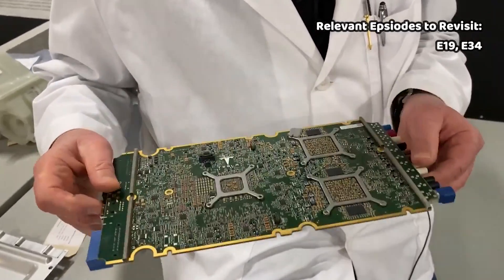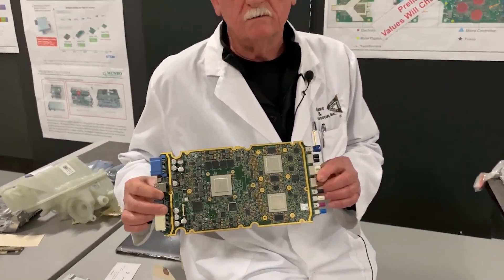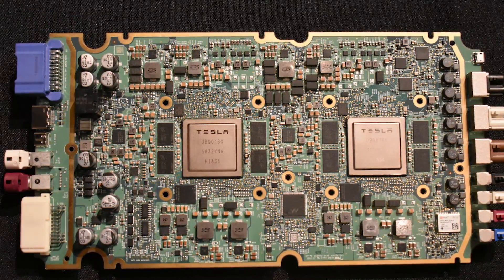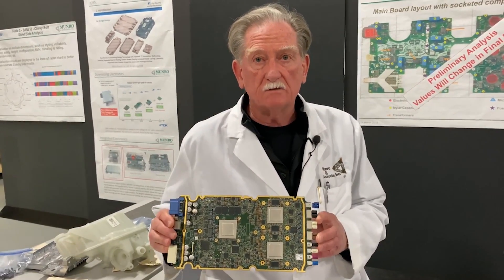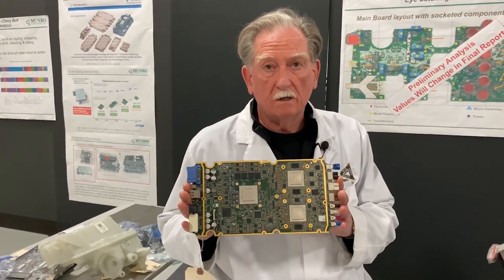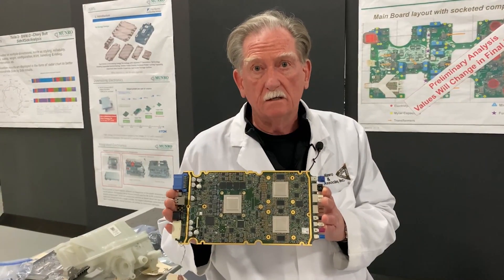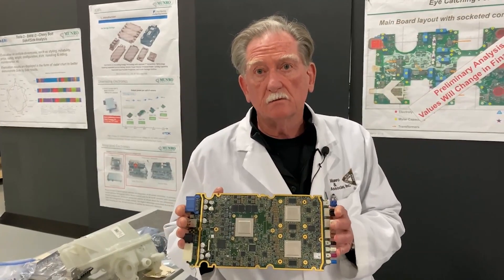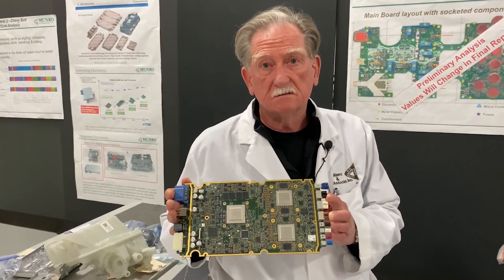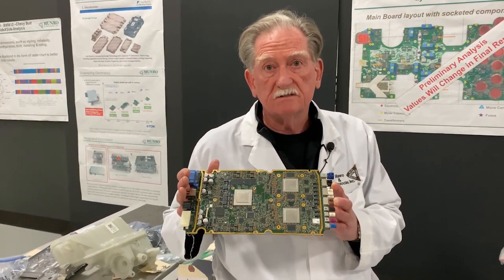This board here is for autopilot — this would be rated at about 2.5, the other one is rated as a 3. If you think this is densely populated and these ICs are pretty snappy — remember that Tesla has decided to invent their own chip, and that has given our guys fits trying to figure out how this thing works, how to take it apart, how to decap, how to X-ray, and so on. It's going to take us a while before we can show you the ADAS board from the Model Y, but when we took the Model Y to pieces, we were totally blown away.